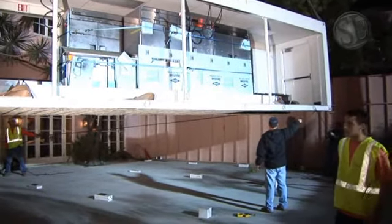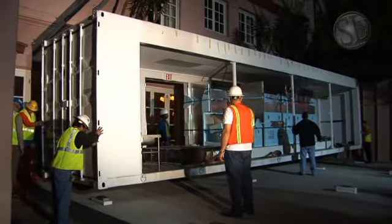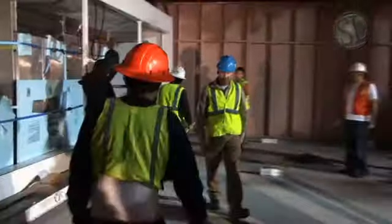They got the street closed from 10 p.m. to 6 a.m. — we've got to be out of here and get those units in. So it's really kind of a fun night. We're looking forward to getting this in and getting it done.